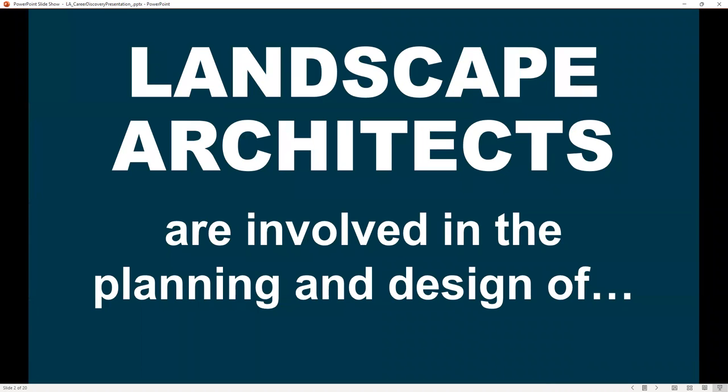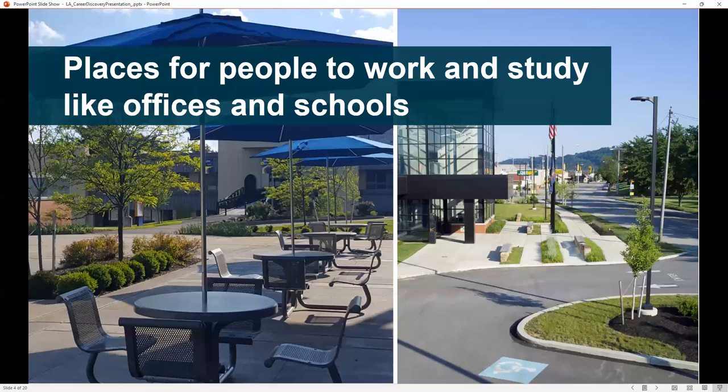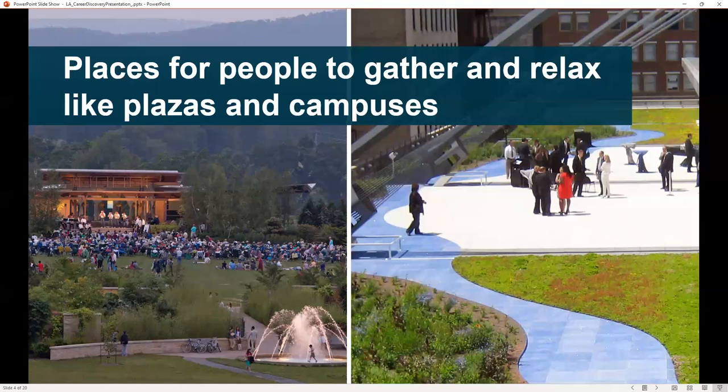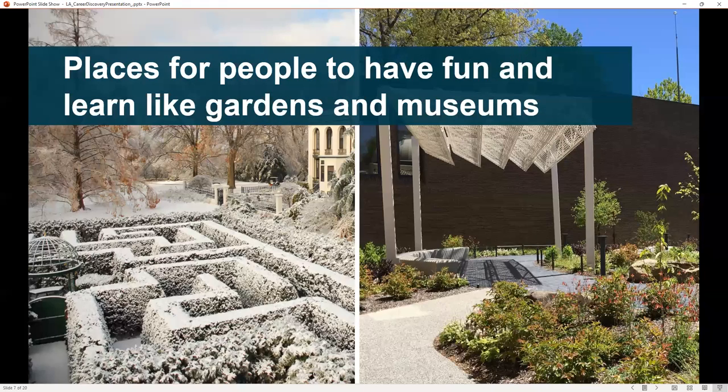Landscape architects are involved in the planning and design of places for people to live like communities and neighborhoods, places for people to work and study like offices and schools, places for people to gather and relax like plazas and campuses, places for people to exercise like parks, trails, and playgrounds, and places for people to have fun and learn like gardens and museums.